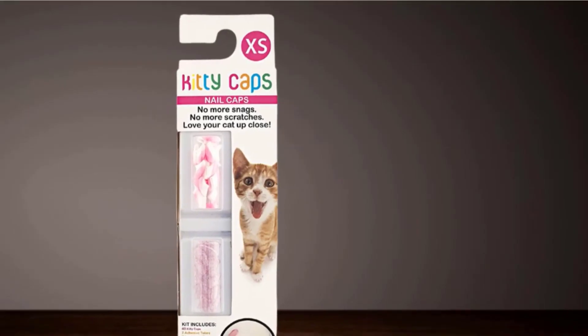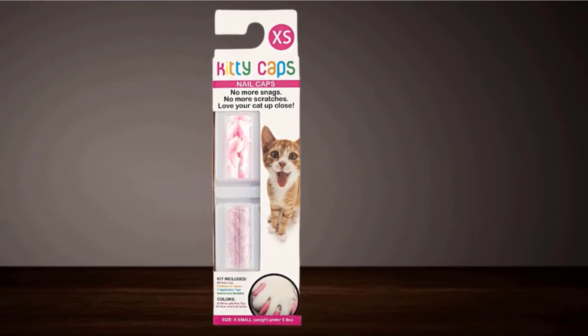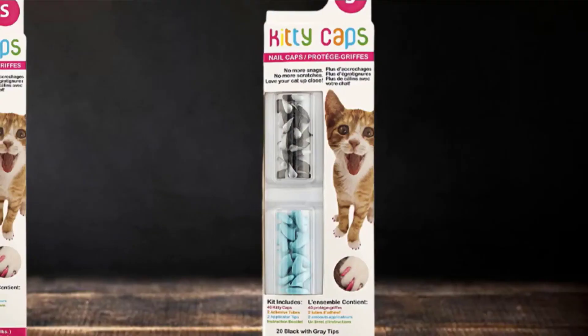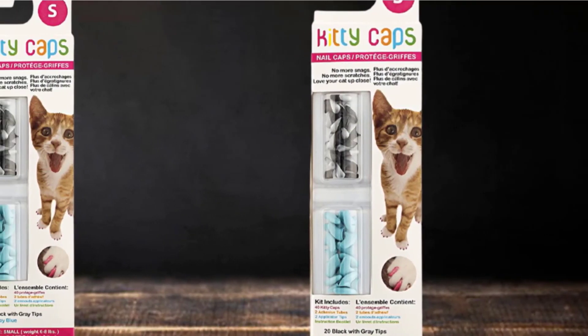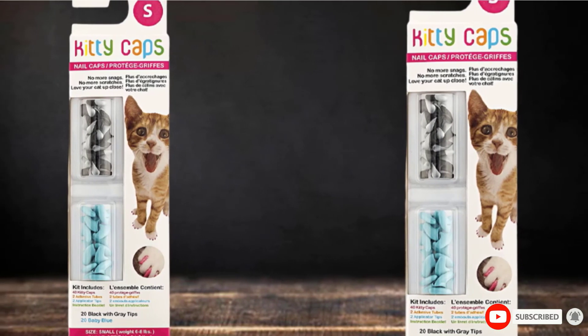Plenty of choice when it comes to color. Durable and non-toxic. Easy to apply. Lasts for 6 to 8 weeks. Pack comes with 2 tubes of adhesive. Comfortable for cats to wear and will not interfere with claw retraction. Available in a variety of sizes.